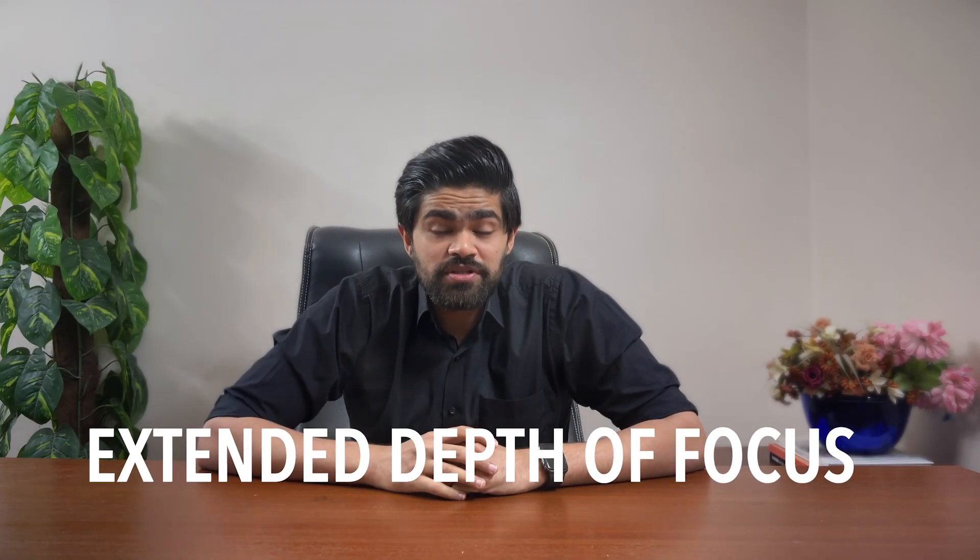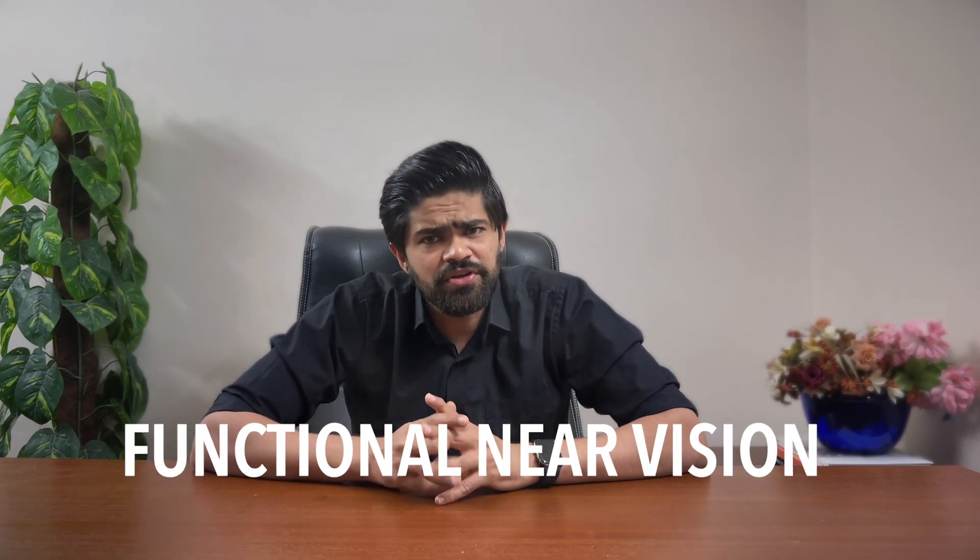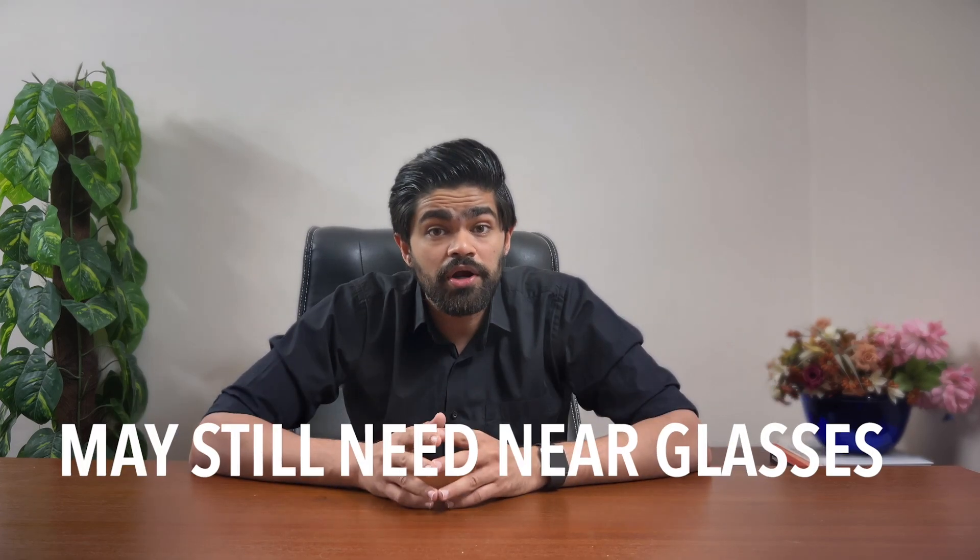And finally, the extended depth of focus lenses. They're the all-rounders, providing a broad range of focus — perfect for those who want a bit of everything, but they might not ace the fine details. They extend your focus but have a limited range, so they help nearby, giving you functional near vision, but you may still require near glasses for reading and fine detailed tasks.